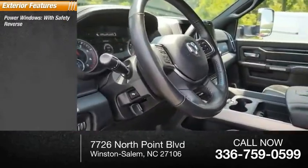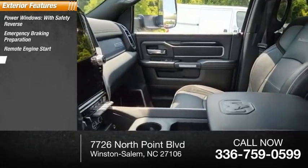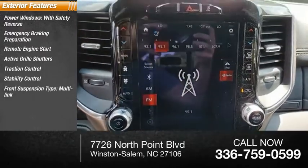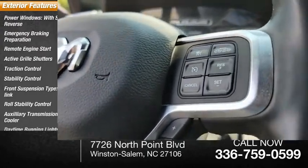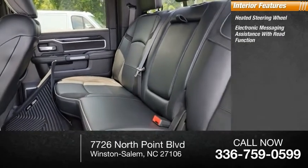Here are some of this vehicle's great options: power windows with safety reverse, emergency braking preparation, remote engine start, active grille shutters, traction control, stability control, and front suspension type multi-link.